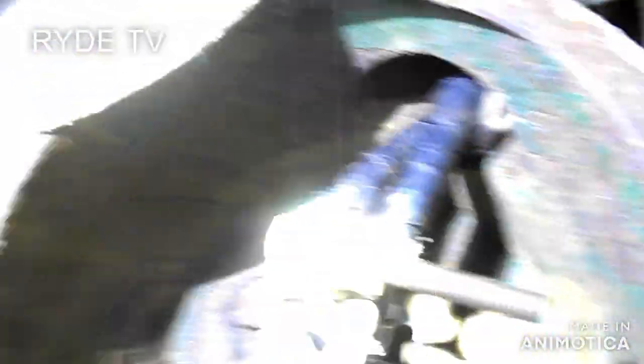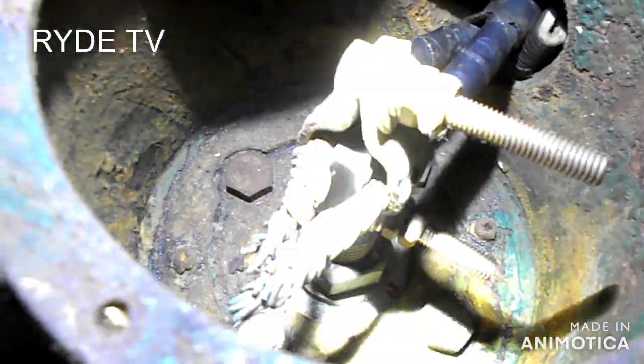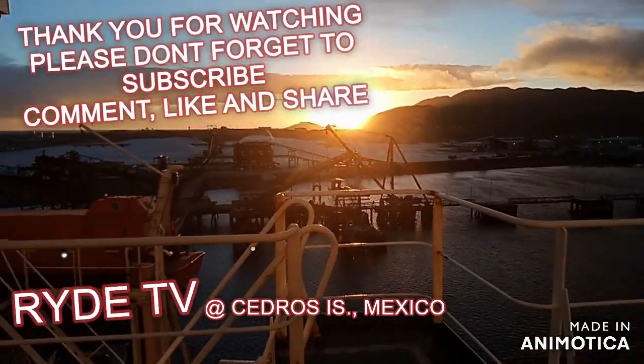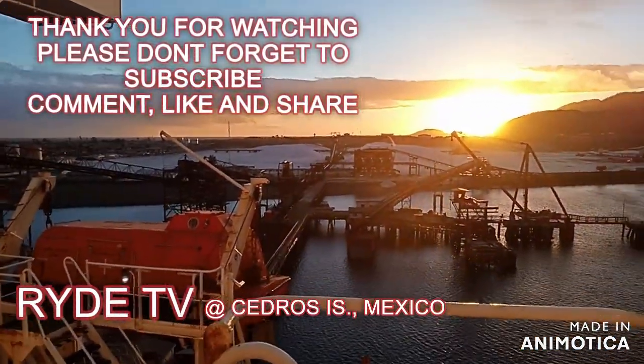Guys, thank you for continually supporting my YouTube channel Light TV. If you are new to my channel and you like this video, just like and share, hit the notification bell, please subscribe, and thank you for watching the video.